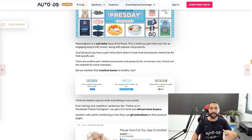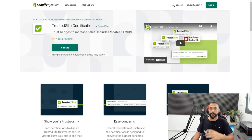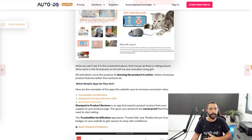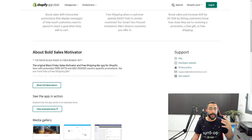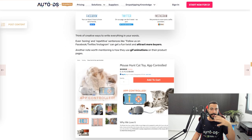Meowingtons is definitely on our list for one of the best Shopify dropshipping stores. Their apps include Trusted Site Certification, which adds trust badges like McAfee Secure to gain customer trust and increase sales. They also use Stamped IO to import product reviews, and Bold Sales Motivator, which creates a much better free shipping bar visible even on the checkout page — so customers in the cart still see the shipping incentive right at the top.